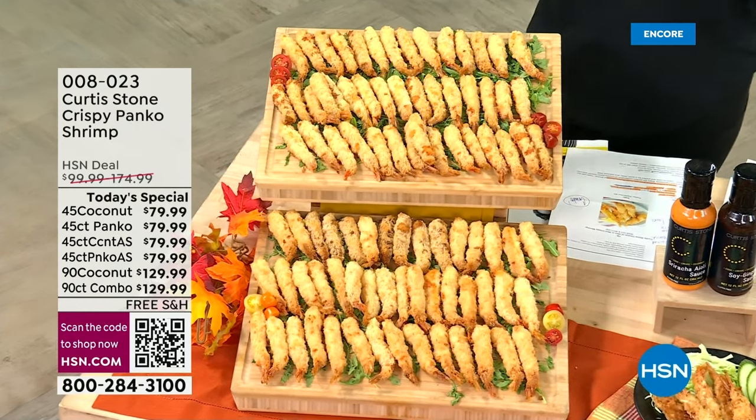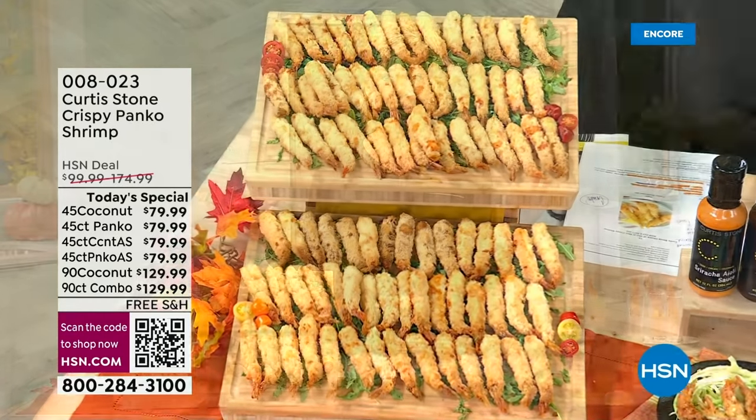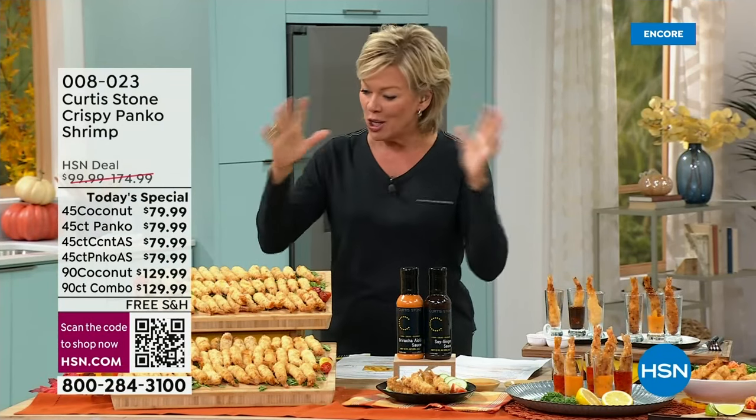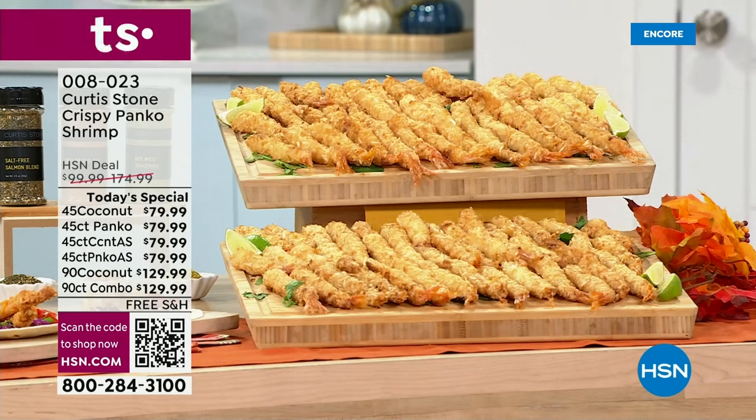First of all, it's the incredible, the most popular — the shrimp that Chef Curtis Stone brings to us here at HSN. This is exclusive. You're looking at a lot of shrimp right now, and it's because you're getting a lot of shrimp. I want to go through the offer and then I'm going to bring Curtis in from California.